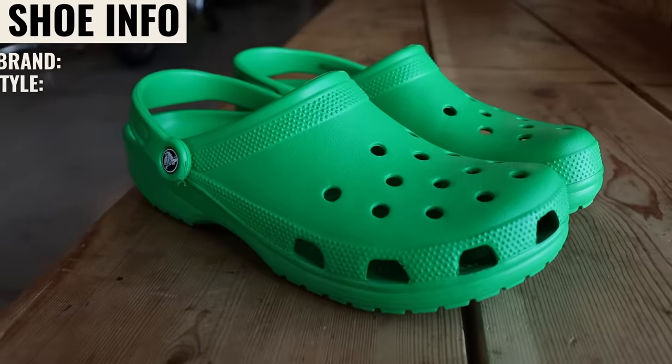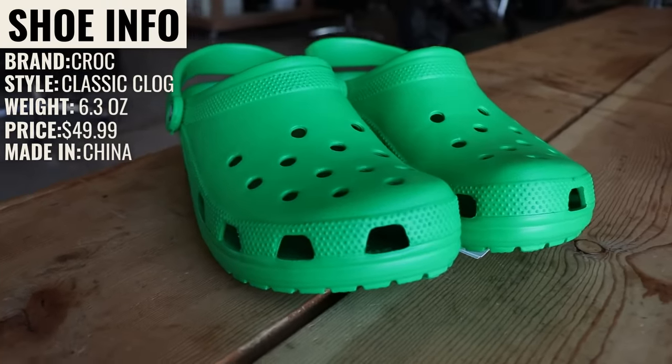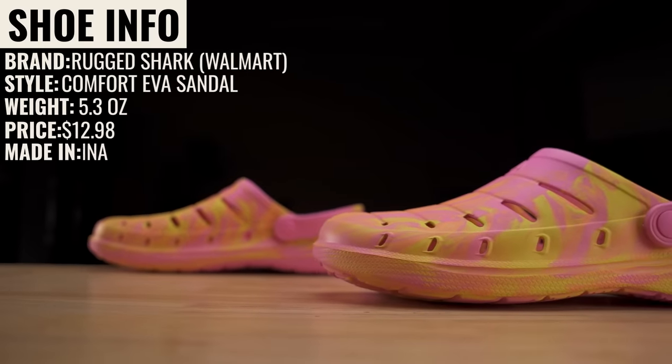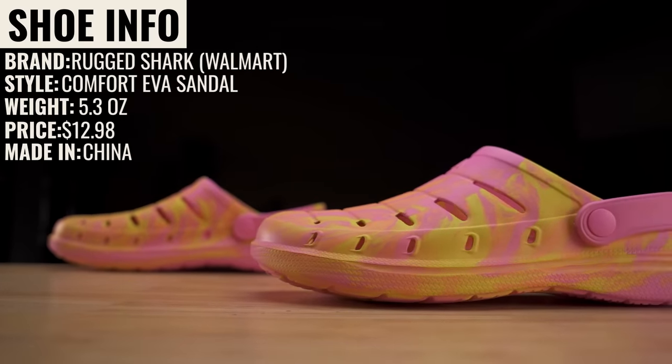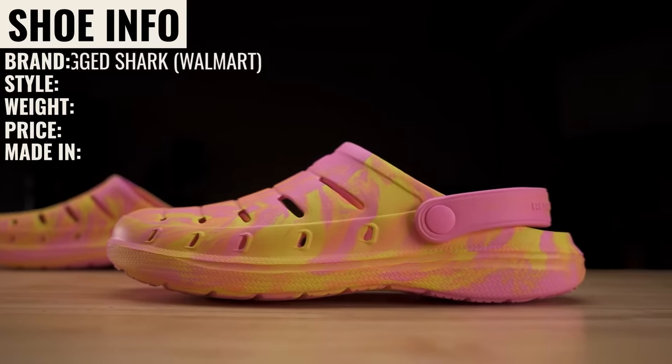Let's go over the details of these shoes. First, the originals — brand is Crocs, classic clog, weight is 6.3 ounces, costs $49.99, made in China. Next, the Walmart clogs — brand is Rugged Shark, style is Comfort EVA sandals, weight is 5.3 ounces, lighter than the Crocs, price is $12.98, also made in China.